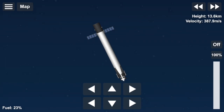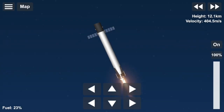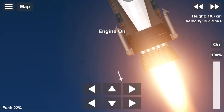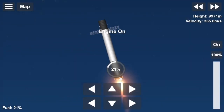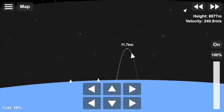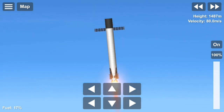Stage one, FTS is safe. Stage one, entry burn is started. Look at that flame. Three M1D engines re-igniting. Burn is going to continue on for about another 18 or so seconds. Stage one landing burn has started.